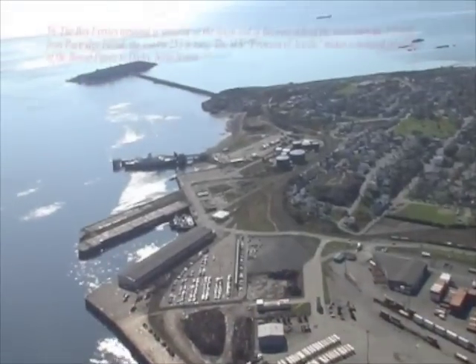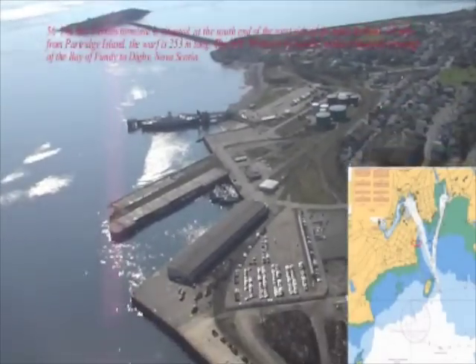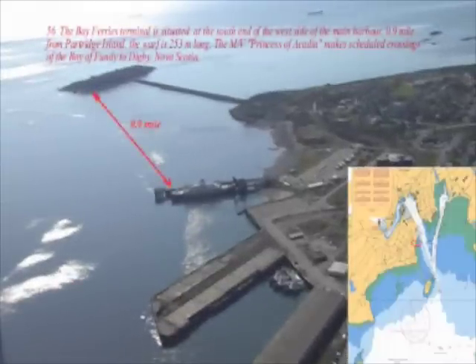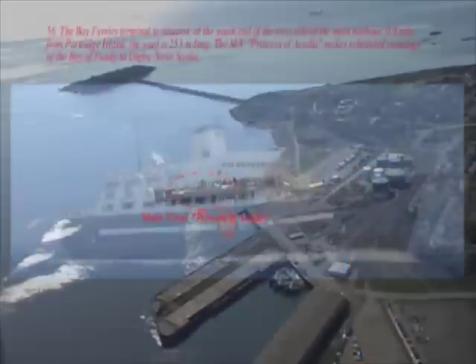The Bay Ferry terminal is situated at the south end of the west side of the main harbor, 0.9 miles from Partridge Island. The wharf is 253 meters long. The MV Princess of Acadia makes scheduled crossings of the Bay of Fundy to Digby, Nova Scotia.